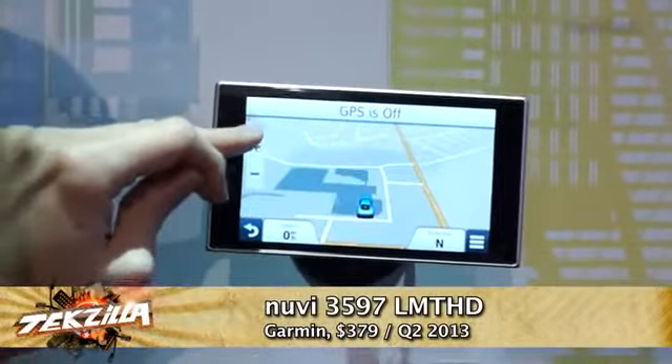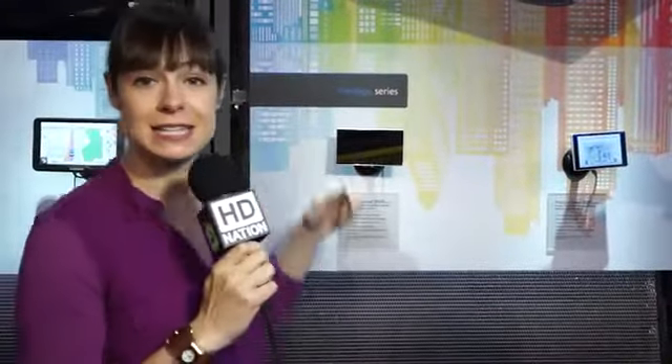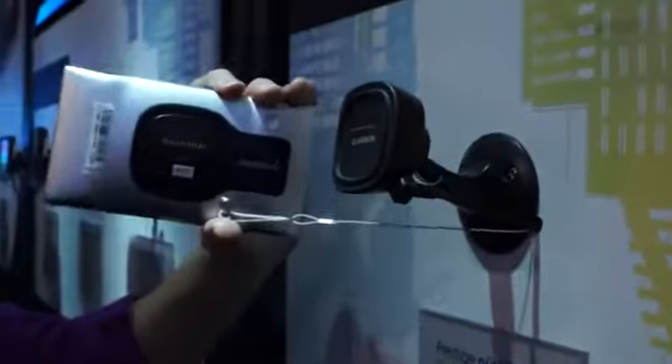What makes this GPS unit interesting is that not only does it have a gorgeous HD display, but it also can go from portrait into landscape mode. It's also very easy to pull off from the charger with one hand — you can replace and pull it off very easily as well.